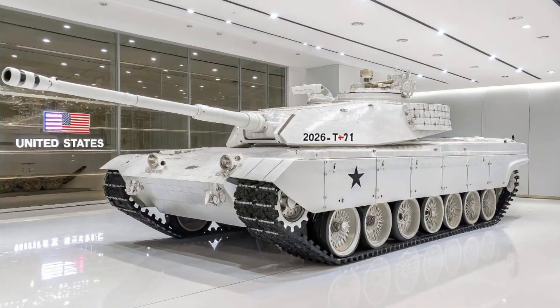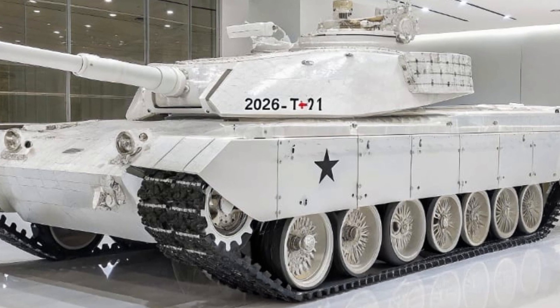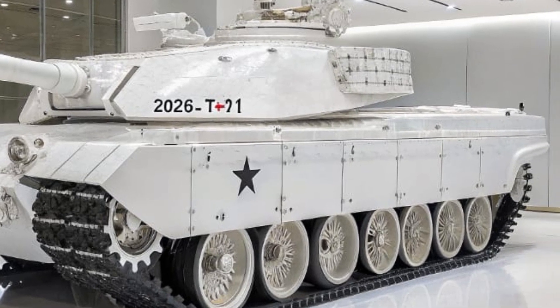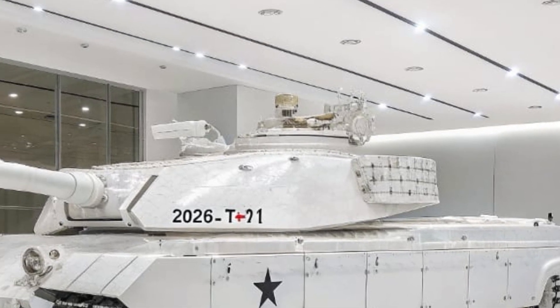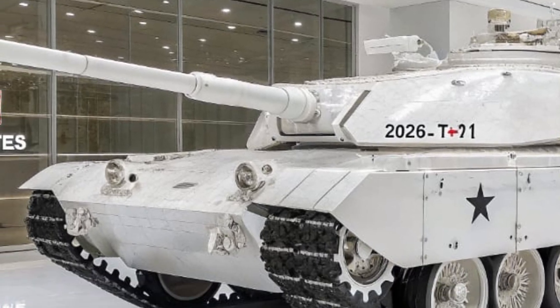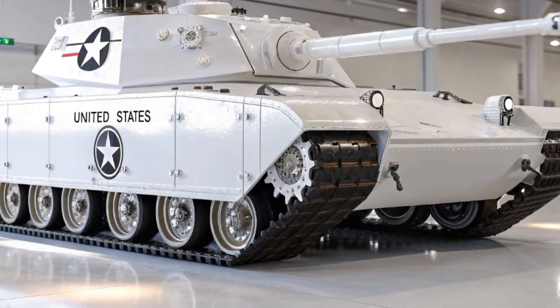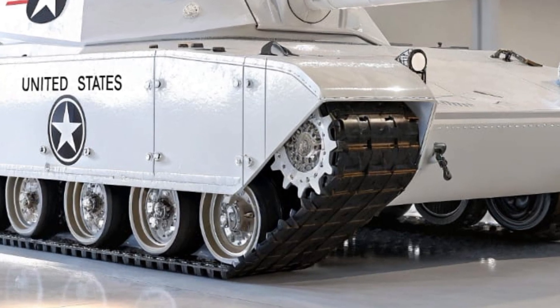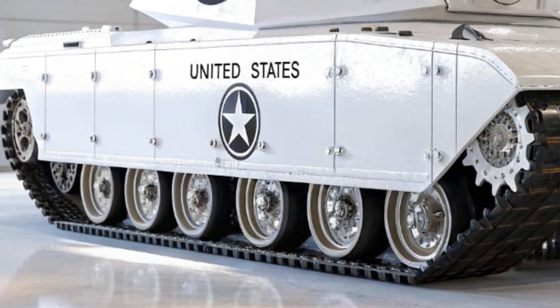Unlike previous generations of tanks, which relied heavily on thick armor to survive incoming fire, the T-91 employs a combination of advanced composite materials, reactive armor, and active protection systems to defeat threats before they even reach the vehicle. Its turret is fully automated, reducing crew exposure to enemy fire, and its hull design is optimized for maximum survivability in both conventional and asymmetric warfare environments.